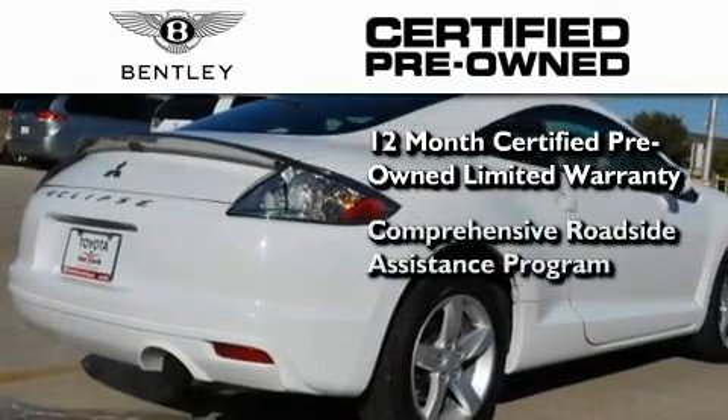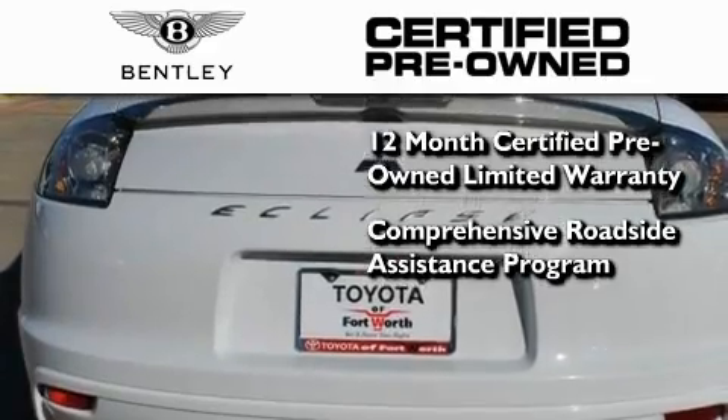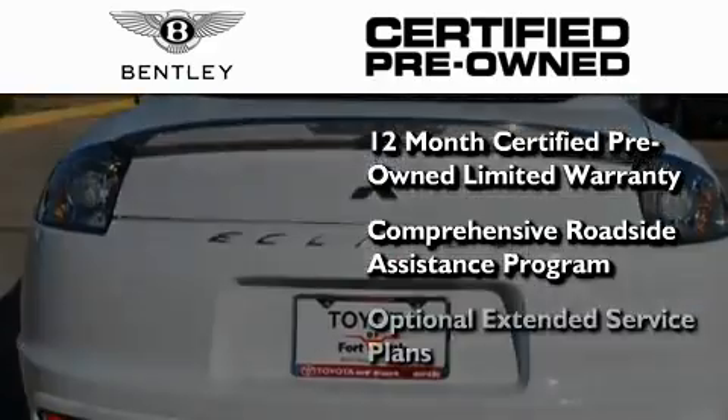A comprehensive national roadside assistance program identical to the one enjoyed by owners of new cars, and optional extended service plans.